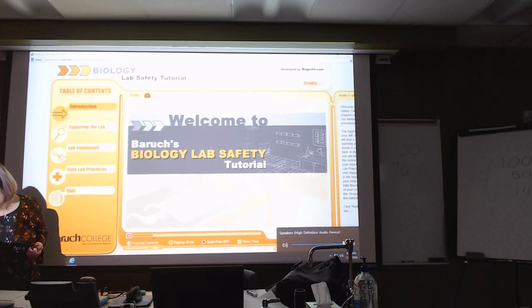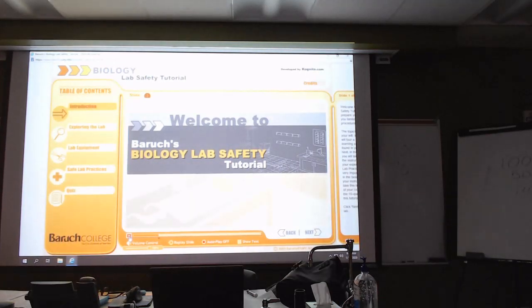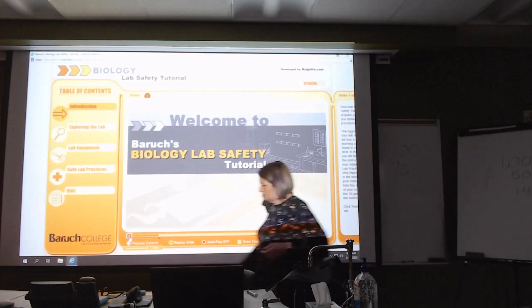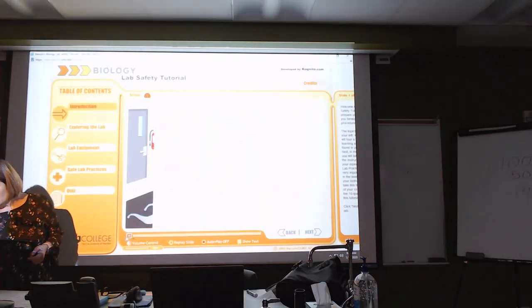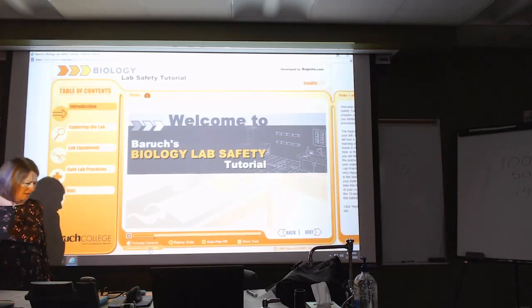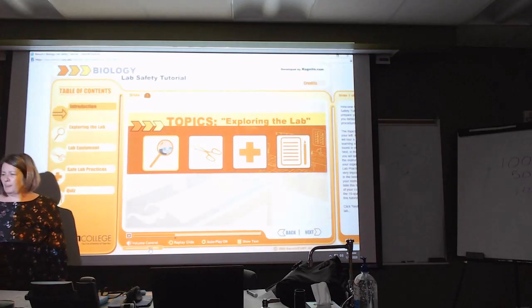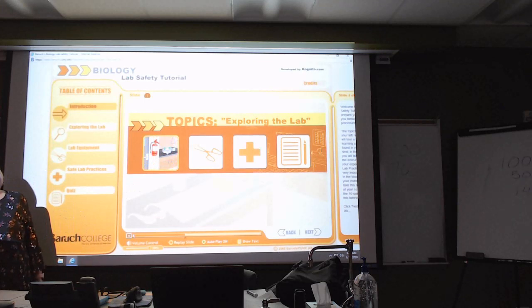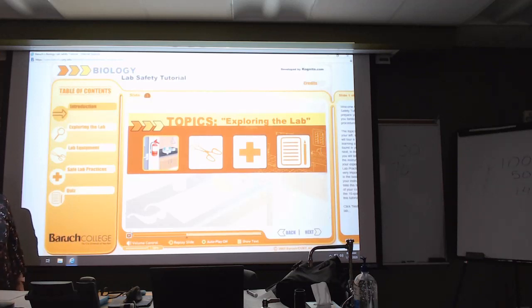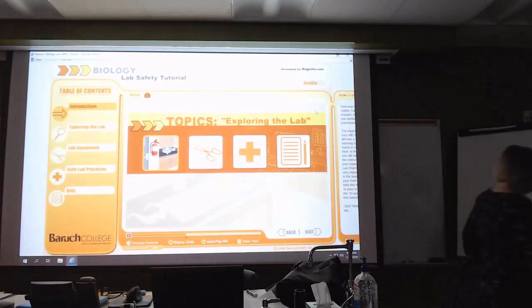The volume isn't working through the speakers — I did not check it, that was my fault. Maybe Wednesday we'll watch the video. In the meantime, we can still go over the lab safety agreement.